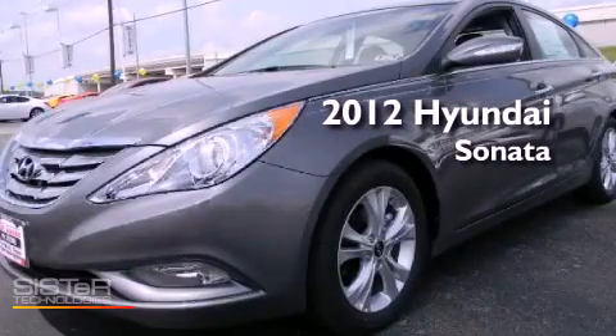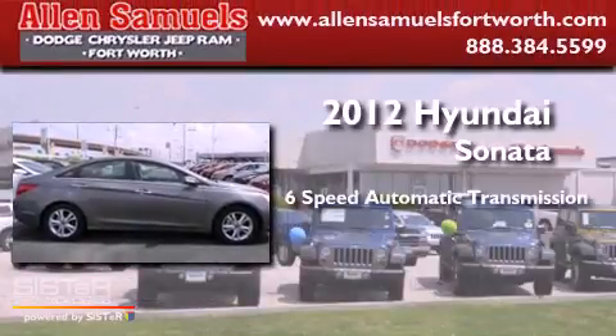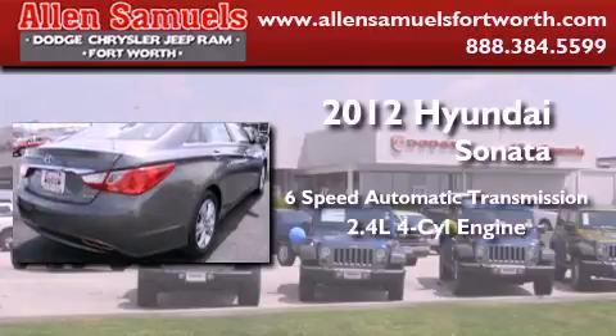This is a brand new 2012 Hyundai Sonata. This four-door sedan has a six-speed automatic transmission and an inline four-cylinder engine.